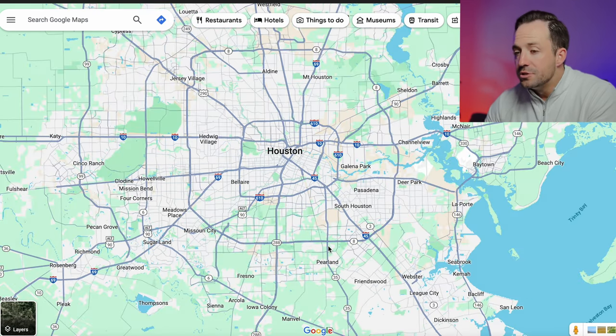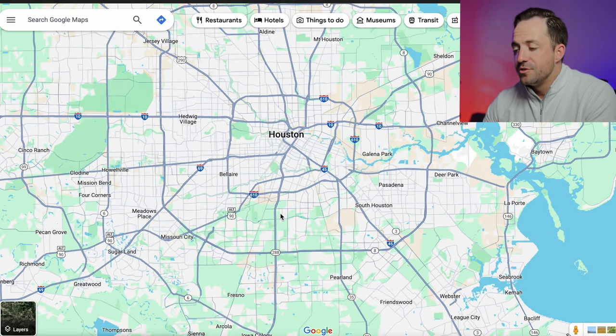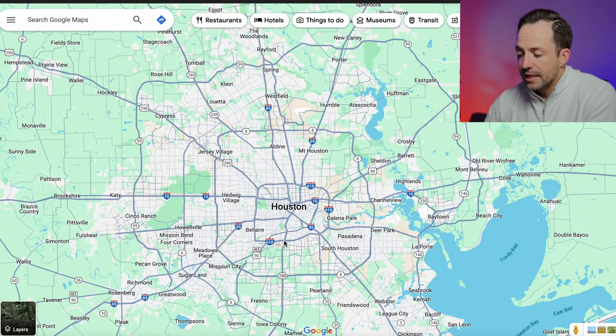Pearland is probably the closest suburb into Houston — you're about a 20-minute drive into downtown, and it doesn't get much better than that. You also have the 288 tollway, so you're going to be able to shoot in and out of downtown a lot faster than if you were to live on the north side.